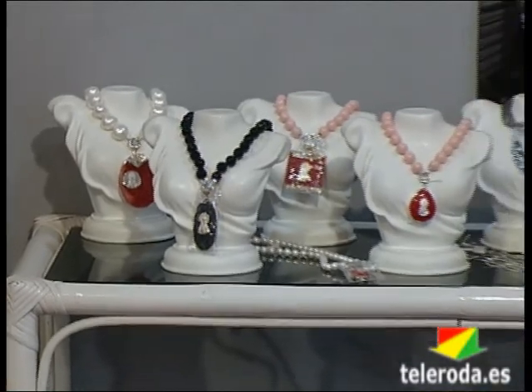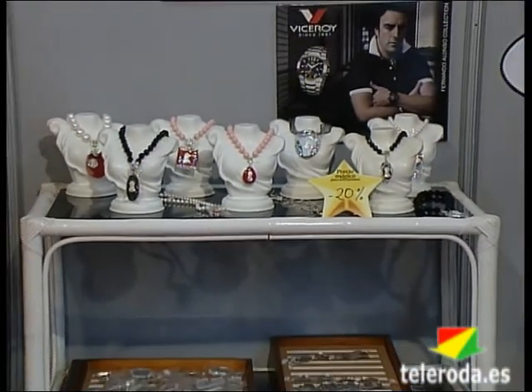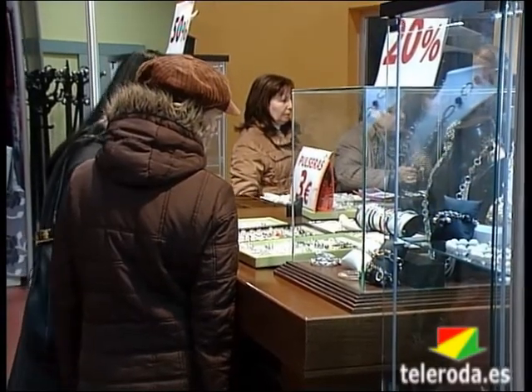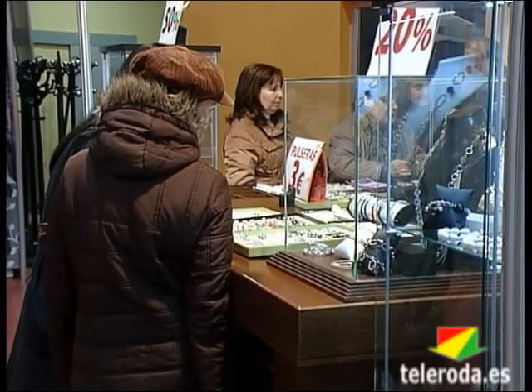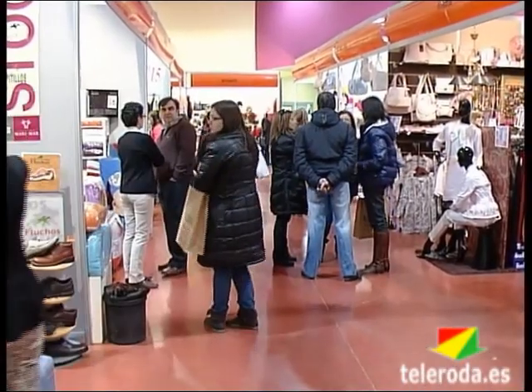Las joyerías han querido tener representación en esta feria y ofrecen artículos de muy diferentes precios, desde los pequeños detalles a importantes firmas, un sector que puede ver incrementadas sus ventas en estas fechas próximas a San Valentín. Nos hemos centrado en el tema de comuniones, hacemos un 20% en relojes, en todo tipo de cadena, medalla, juegos de niña, un 20% en todo.